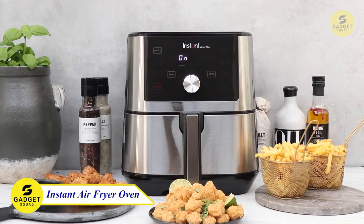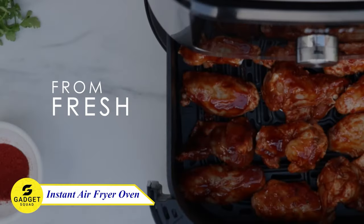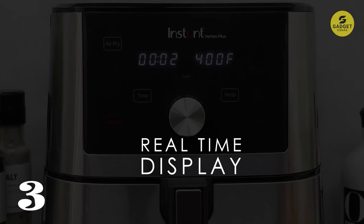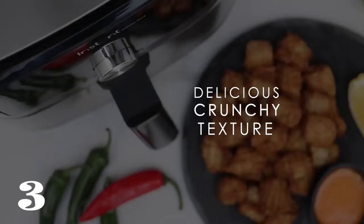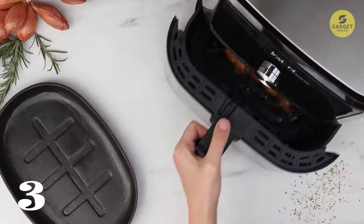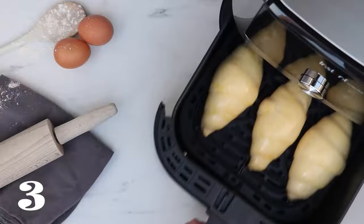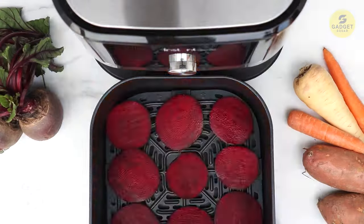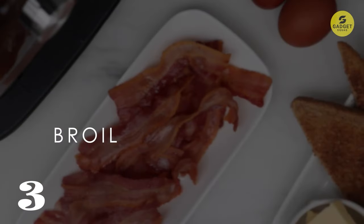Now let's explore the Instant Pot Air Fryer Oven, a culinary marvel with 6-in-1 functionality. This appliance can air fry, broil, roast, dehydrate, and bake. The even-crisp technology ensures a perfect golden finish and tender results every time. One-touch smart programs cater to a variety of dishes, from wings to cookies. With rapid preheating and a temperature range of 95 to 400°F, this oven brings gourmet meals to your table in no time. The non-stick, dishwasher-safe air-fry basket and tray make clean-up a cinch.